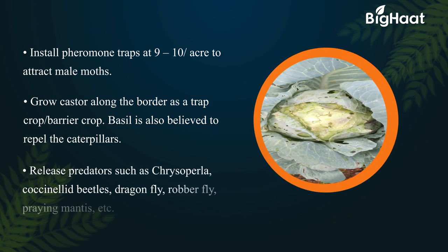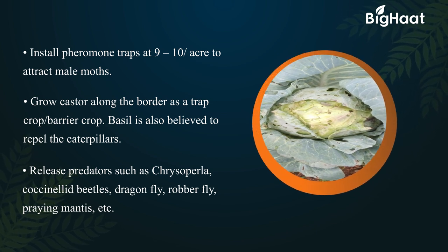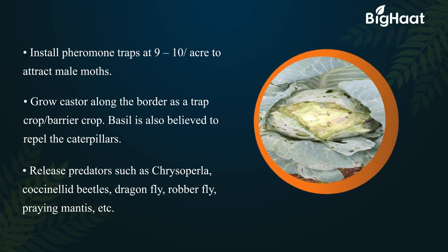Release predators such as chrysoperla, coccinellid beetles, dragonfly, robberfly, and praying mantis, etc.